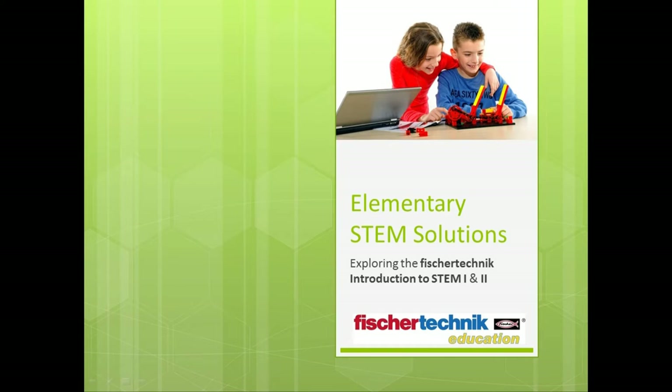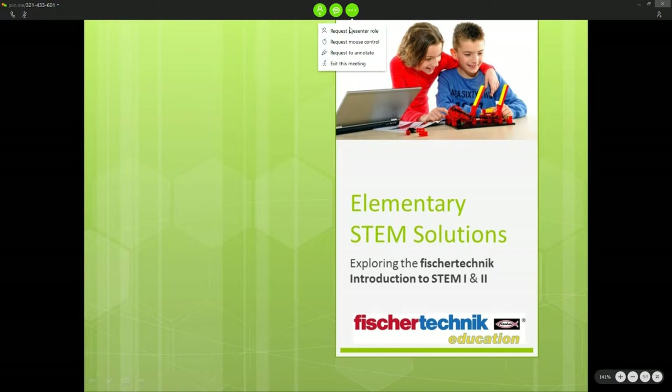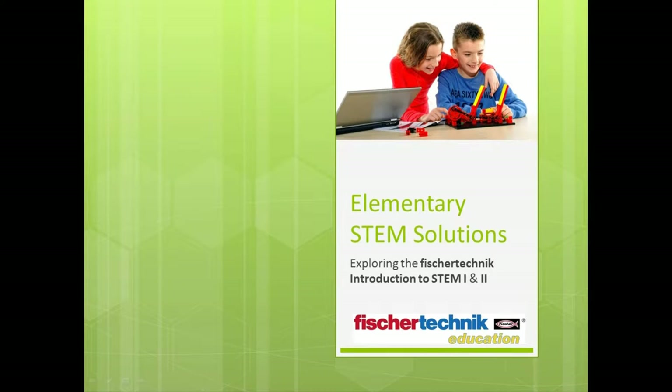Thank you all for attending. My name is Lance Zurek, and I'm the Product Manager for the Fisher Technic Division here at Studica. Today I'm going to speak with you about how you can bring STEM concepts to your elementary classroom with the help of the new Fisher Technic Introduction to STEM I and II sets.